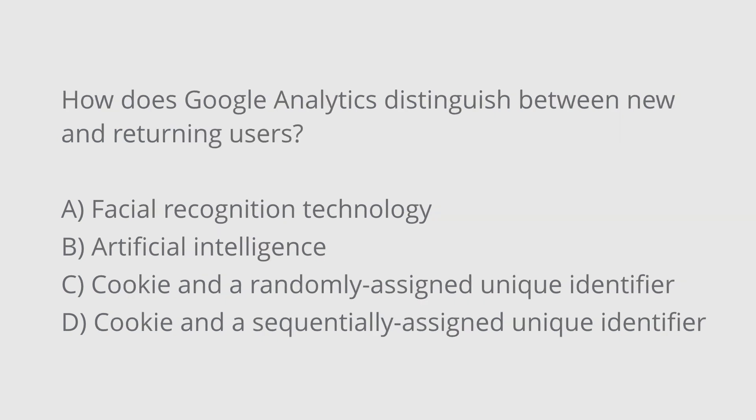And our final practice question: how does Google Analytics distinguish between new and returning users? Is the answer A, facial recognition technology; B, artificial intelligence; C, a browser cookie and a randomly assigned unique identifier; or D, a browser cookie and a sequentially assigned unique identifier? The correct answer is C — a browser cookie and a randomly assigned unique identifier.